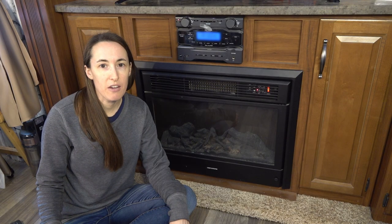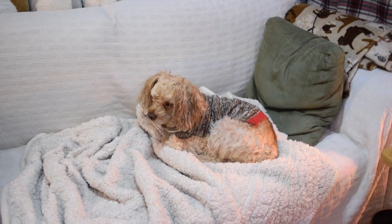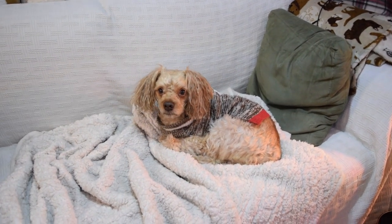In addition to our propane furnace, we run the electric fireplace pretty much 24-7 for at least six months out of the year, and we are warm and toasty in the RV even on a cold day like today. The dog seems warm and happy, too.